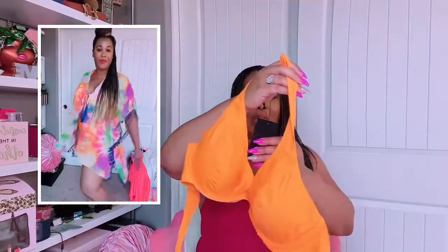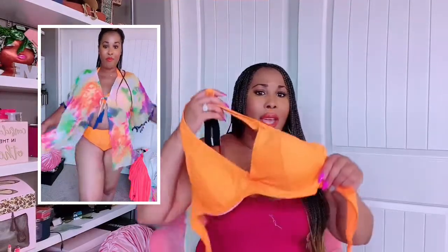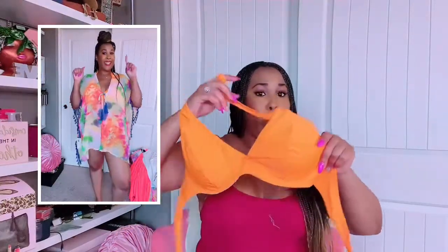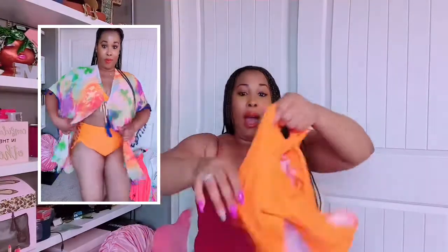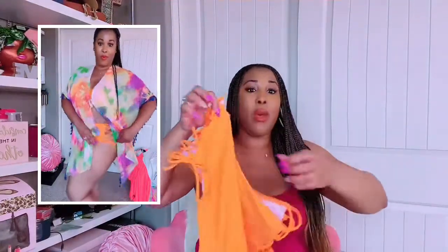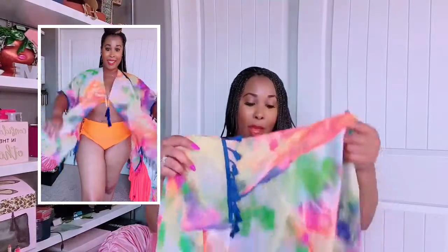My other top pick was this orange bathing suit in size 1X — though it didn't really feel like a 1X, more like an extra large, especially in the bust. It fit super cute though. I love the detailing on the top area, and the bottom has tie-ups. It's high-waisted, and it has a full bottom coverage, so you don't have to worry about it riding up and giving you that thong feel.